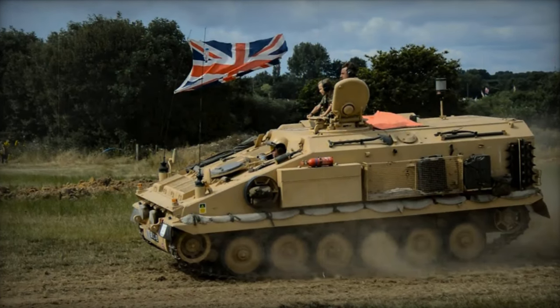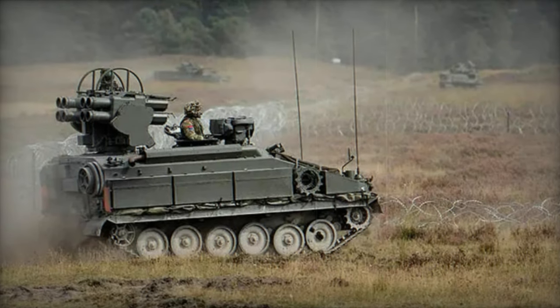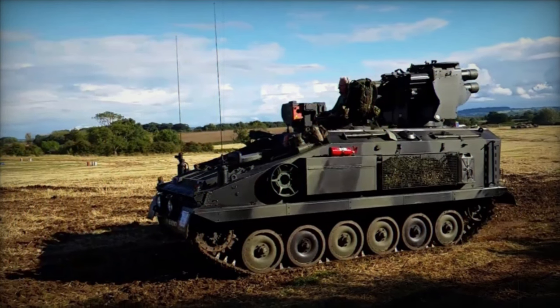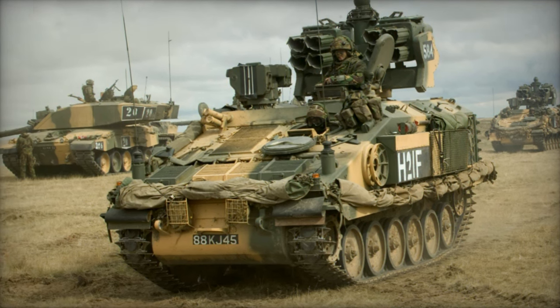In the 1970s, the British Ministry of Defense conceived a new vehicle based on the Scorpion, which evolved into a larger variant of the FV-103 Spartan. This upgraded model featured an additional road wheel on each side, along with a new engine, transmission, and suspension modifications. These enhancements effectively doubled the carrying capacity of the Spartan, creating a more adaptable platform for diverse applications.